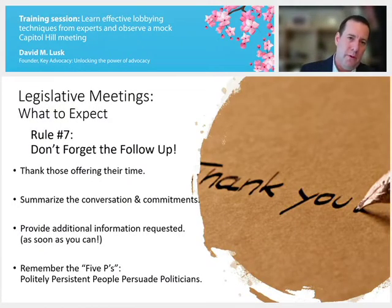Rule number seven: don't forget the follow-up. Thank those who offered their time to meet with you — send either a written letter or email, whatever your preference. It's most important to send a thank-you and summarize the conversation and any commitments made. If they've asked for additional information or you've committed to providing it, do that as soon as possible. Always remember the five P's: it's politely persistent people who persuade politicians.